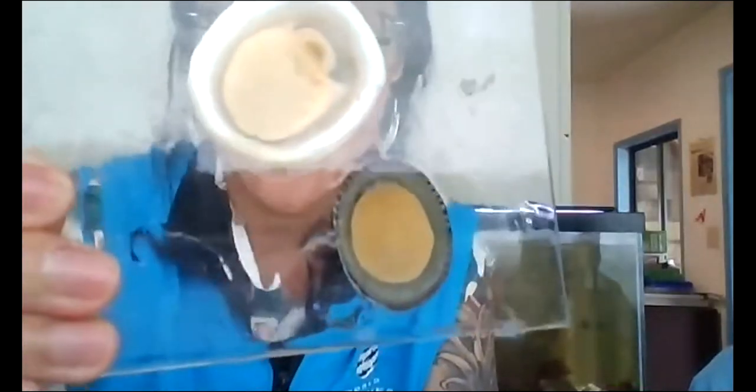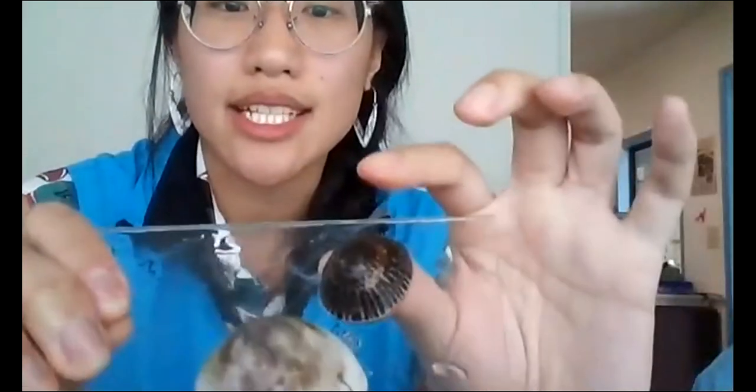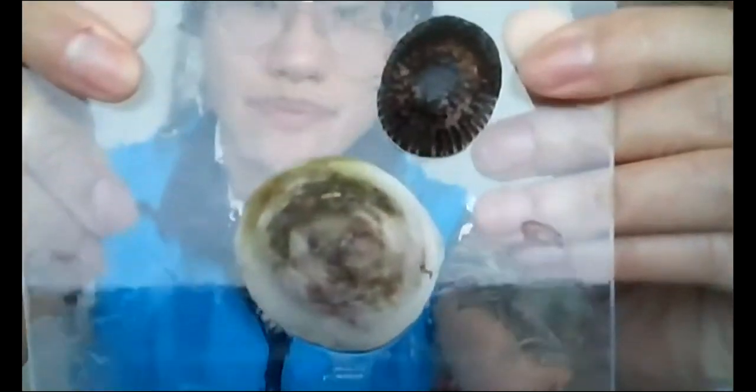Let's start with these guys here. Does anyone know what these animals are that I have on this plexiglass — or as Yogi says, on our COVID shield? These are limpets. I have a white cap limpet here, and this is a shield limpet. Limpets are quite difficult to identify — I'm still learning how to identify all the different species. Limpets are mollusks; they're part of the same family as snails. They are marine snails.